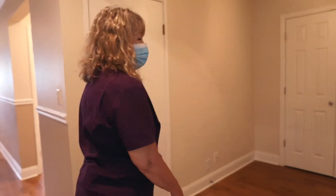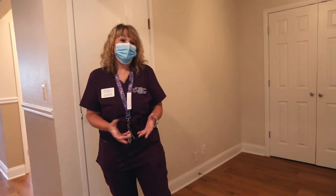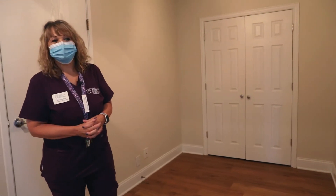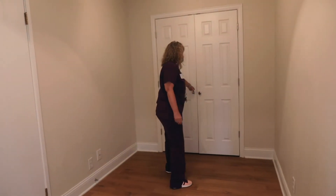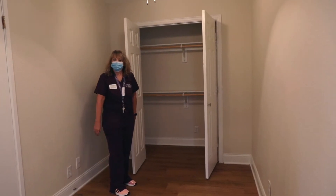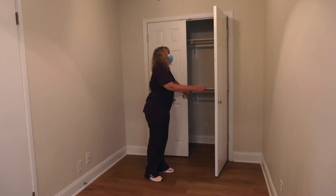So when we come in we have a den here. Some people use it for a table, other people have used it for an office space, and one woman used it for a sewing room. There are two closets in here, and as you can see they're very large, so you can hang your summer wardrobe or your winter wardrobe in here, or use it for storage either way.